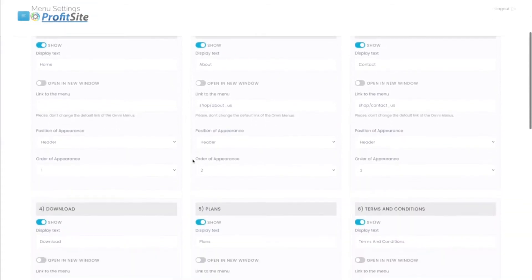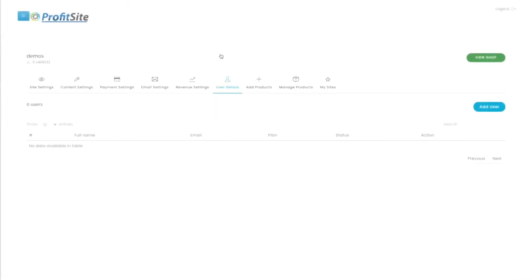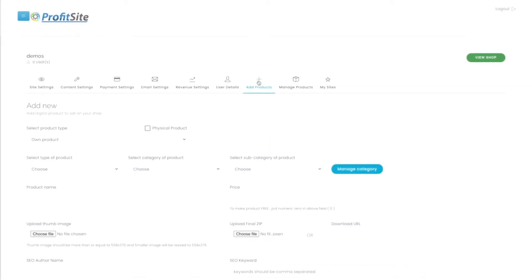We even have content settings that let you choose exactly how you want your shop to look. As mentioned, there are payment settings and email settings. You can create your own users so you can sell hosting or any other products you want. You can add as many products as you want — from physical products to your own digital software to affiliate products, using your Warrior Plus affiliate link, JVZoo affiliate link, or directly your ClickBank affiliate ID with our integration.